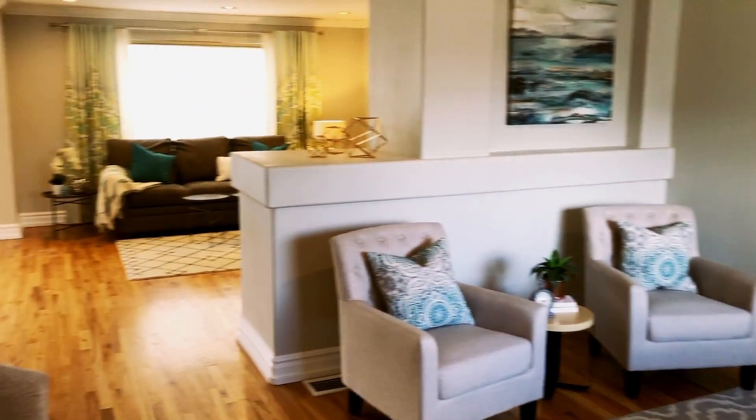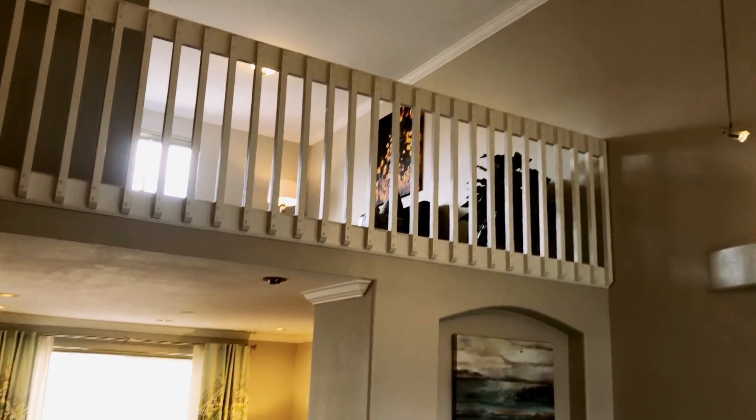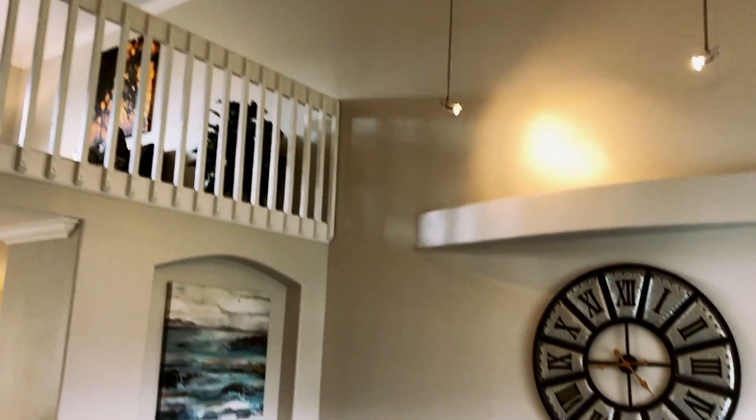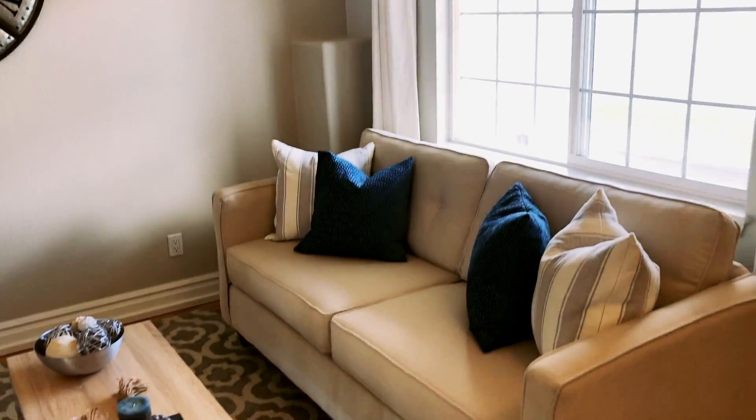Welcome in! The wonderful open concept floor plan boasts stylish design features, including soaring vaulted ceilings, warm wood flooring, clean white crown molding, and tall baseboards.